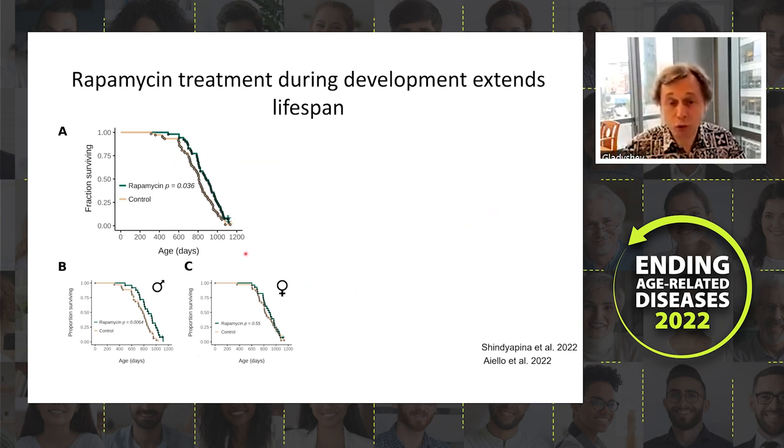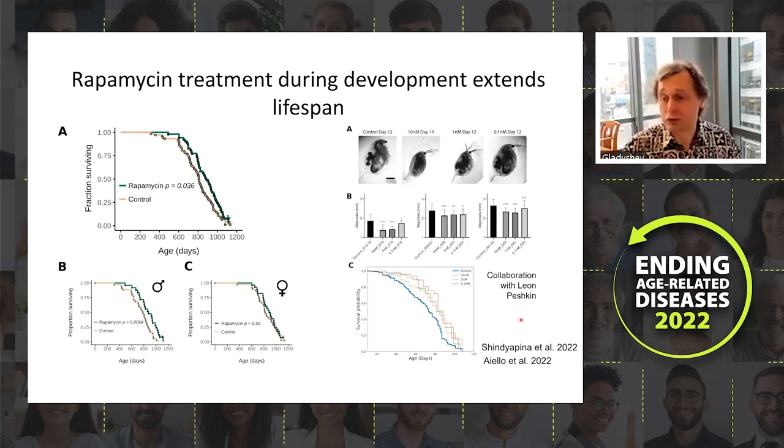When we followed them long-term, we found that rapamycin-treated mice live significantly longer. For males the effect is significant; for females there is a trend that is not statistically significant. Additionally, a paper from Luca Tiberio's lab independently carried these experiments in mice and flies and also found that animals treated during development with rapamycin live longer.